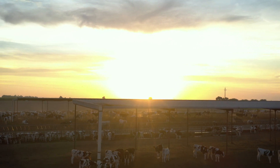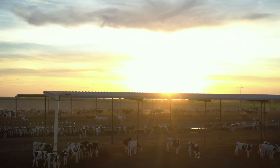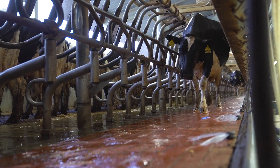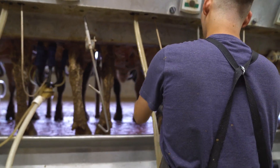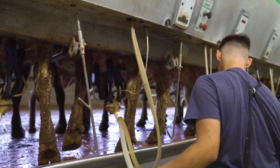I'm Travis Hooker at Diamond H Dairy in Chowchilla, California. We milk 5,500 cows total and we raise all of our own young stock — all of our replacements are here on site.